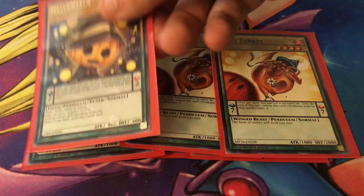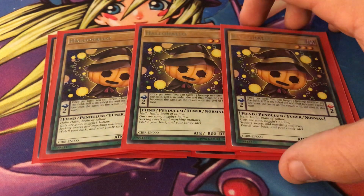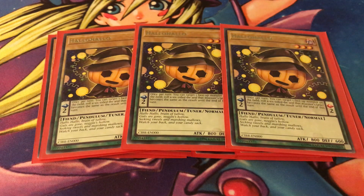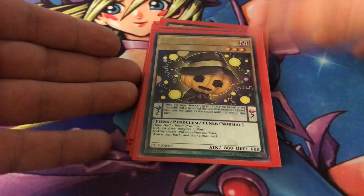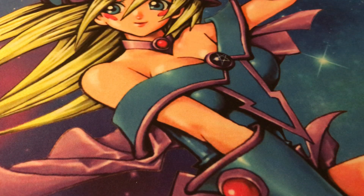And then our last pendulum card is Hello Hello. I love its flavor text — let me read it: 'Hello hello, brain of tallow, guts are gone, noggin's hollow, seeking sweets and marching mallows, watch your back and your candy sack.' Isn't that fun? Also, Ghost Beef happens to be the correct level for Hungry Burger, so that's a nice synergy.